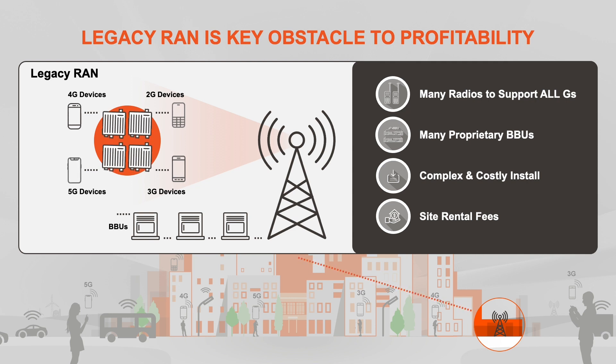Because MNOs face complex and costly deployment and operational challenges, it is critical they have an end-to-end solution enabling them to overcome their deployment barriers and meet the necessary deployment targets of improving capacity. This is where an all-G, ORAN-compliant, OPEN RAN solution steps in.